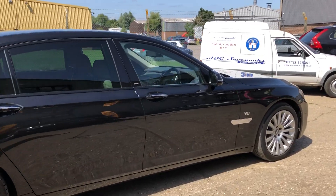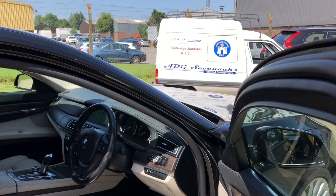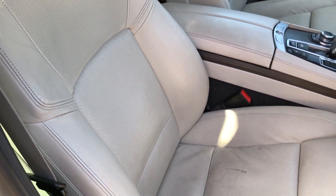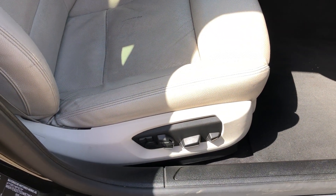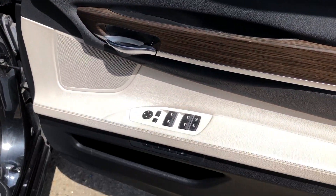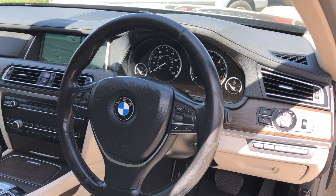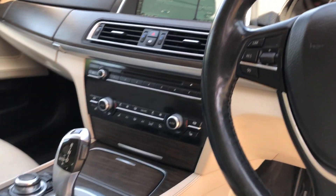Let's go and have a look at the interior. Factory roof, keyless go, keyless entry. We've got a full ivory white leather upholstery, electric heated and ventilated memory front seats. There are your electric windows, rear electric sun blind to the side and rear windows, a multi-function steering wheel, and colour satellite navigation.